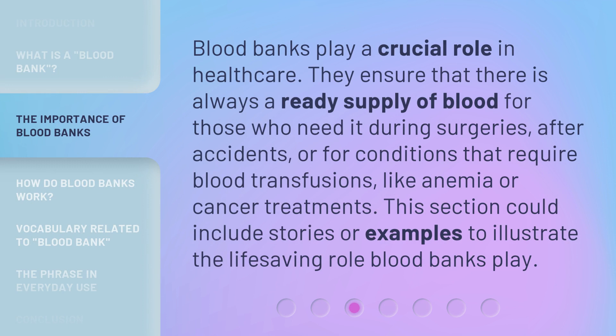Blood banks play a crucial role in healthcare. They ensure that there is always a ready supply of blood for those who need it during surgeries, after accidents, or for conditions that require blood transfusions, like anemia or cancer treatments. This section could include stories or examples to illustrate the life-saving role blood banks play.